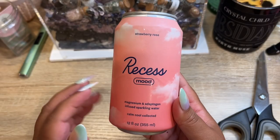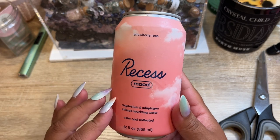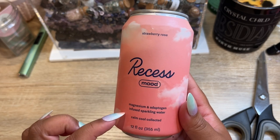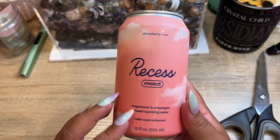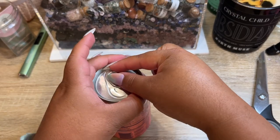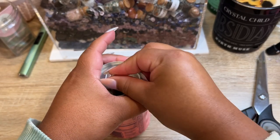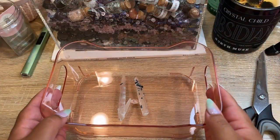I forgot to share my drink of the evening — this one is the Strawberry Rose. I really like this one; it's probably my favorite out of their sampler pack. The other flavors I like aren't in the sampler pack, but this one is very good. Let's open it up and get to packing the rest of the orders. Cheers!